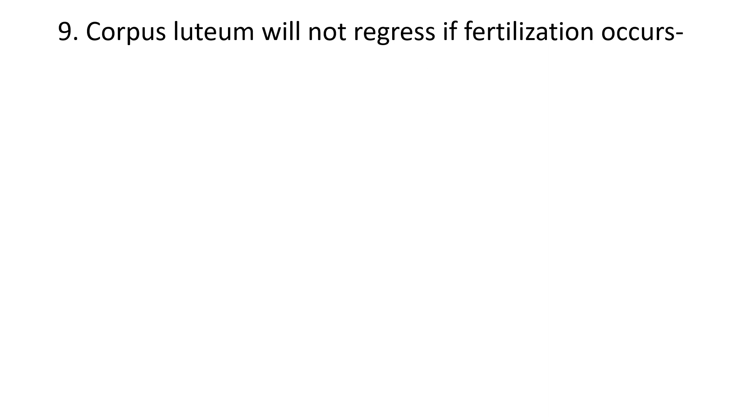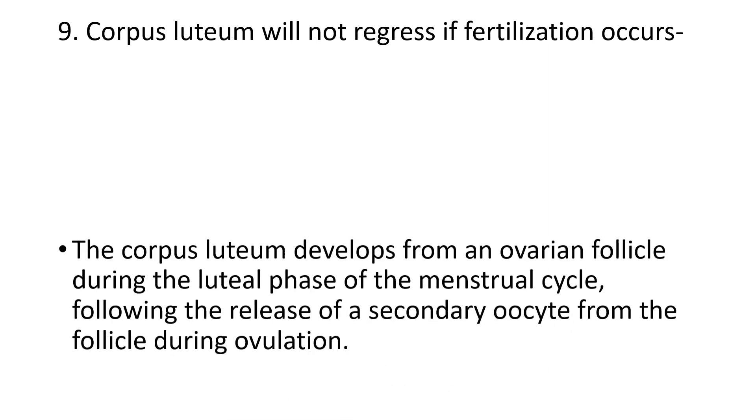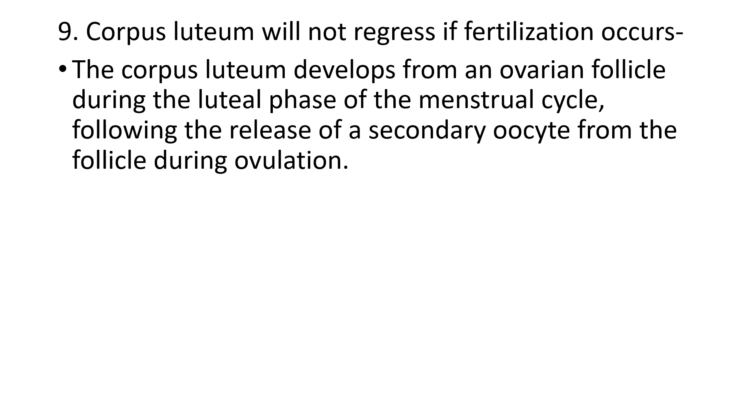The ninth question: corpus luteum will not regress if fertilization occurs. Corpus luteum is developed from the ovarian follicle during the luteal phase of the menstrual cycle. When the ovary releases one ovum each month, the remnant in the ovary is called the corpus luteum. If fertilization occurs, the corpus luteum must supply enough estrogen and progesterone until the placenta is formed.